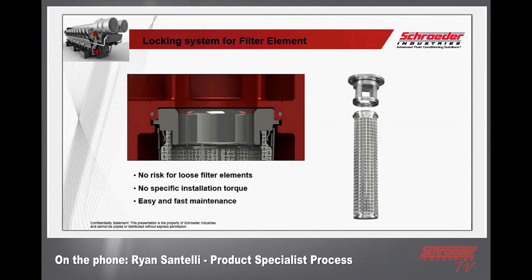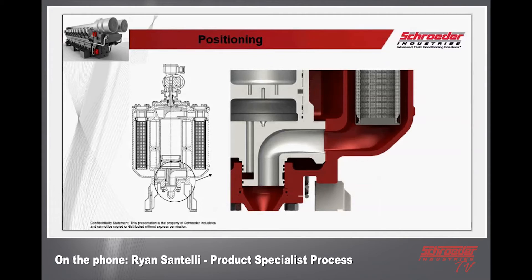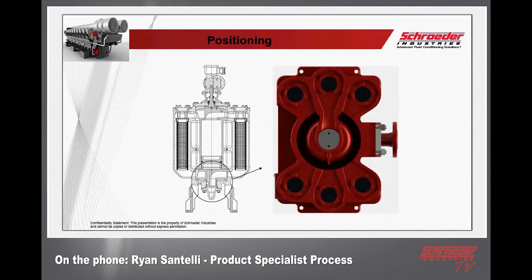One thing that differentiates us from the competition is the mechanism that clips on top of the elements — this is for no risk of loose filter elements, so they're in nice and tight with no specific torque specifications needed, limiting the amount of torque specs required. Easy and fast maintenance: the element pops up, you slide it out, put the new cap on the new element, slide it back in, and you're ready to go. The flushing arm is now positioned under the element being back flushed — that silver element spins around with the drive shaft, which is actually the whole pressure chamber in the center.